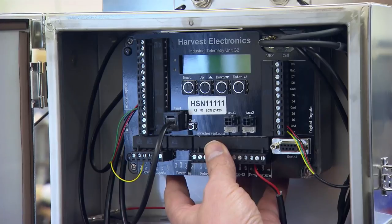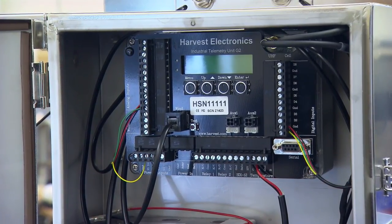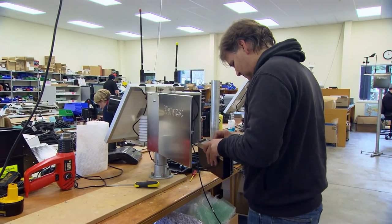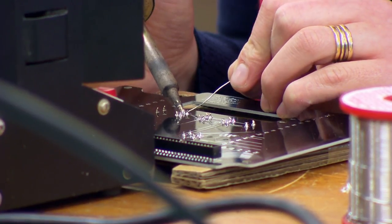Inside here we log all the information that's happening, and then every 10, 20, or 30 minutes the cell phone wakes up and sends the data back to our servers, where it's displayed on graphs. We also have a support team there to help people work through any problems.